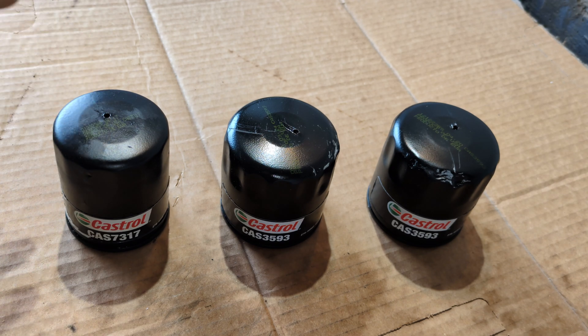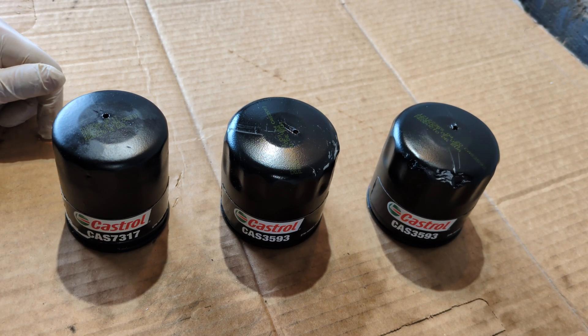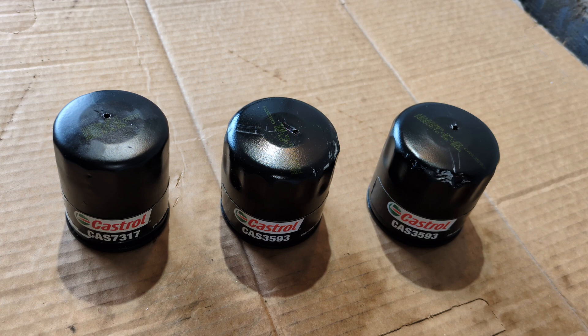They're all used. These filters are rated for up to about 32,000 kilometers — or 20,000 miles. That's what they say. Now, that's a little insane. Would you use a filter that far? I don't think I would. I change my filter pretty well every time I do an oil change.